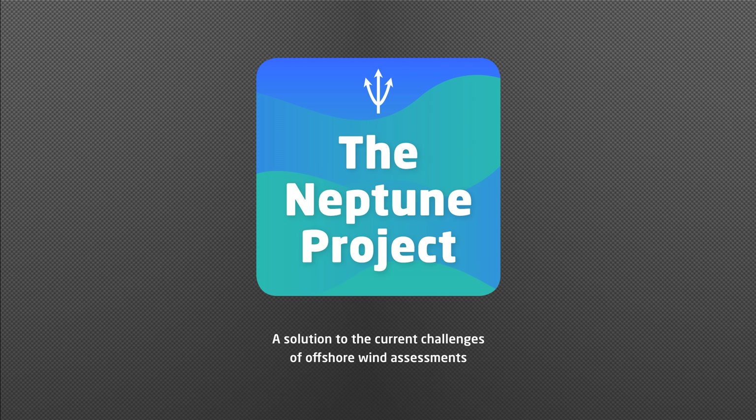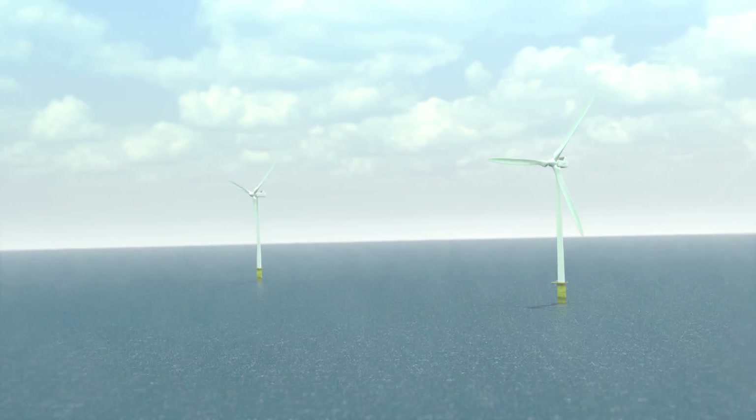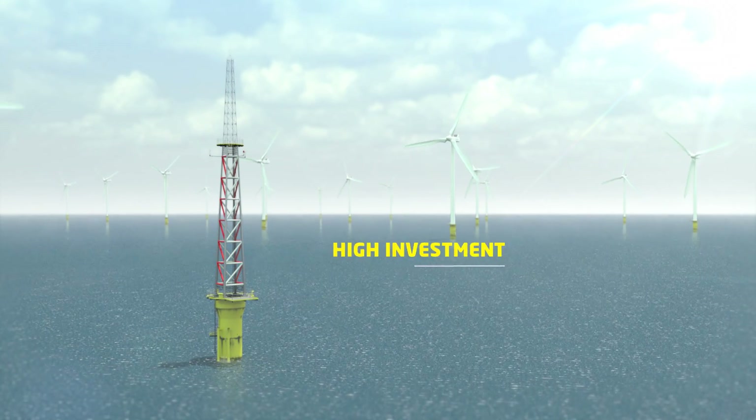The Neptune project: a solution to the current challenges of offshore wind assessments. Nowadays, one of the main concerns when setting up an offshore wind farm is the high investments needed to obtain reliable wind measurements, due to the cost of the current methods available, such as METMASTS.